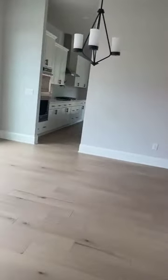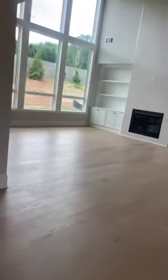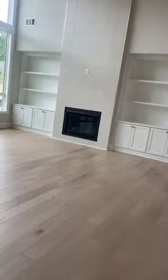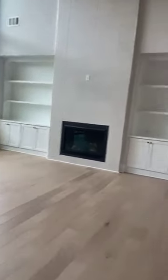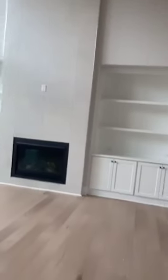Oh, this is nice too. I'm going to turn the camera around so you guys can see. As you come in, you have a formal dining room area here. Again, you have the fireplace with the tile that goes all the way up. I like that. I really like that feature.